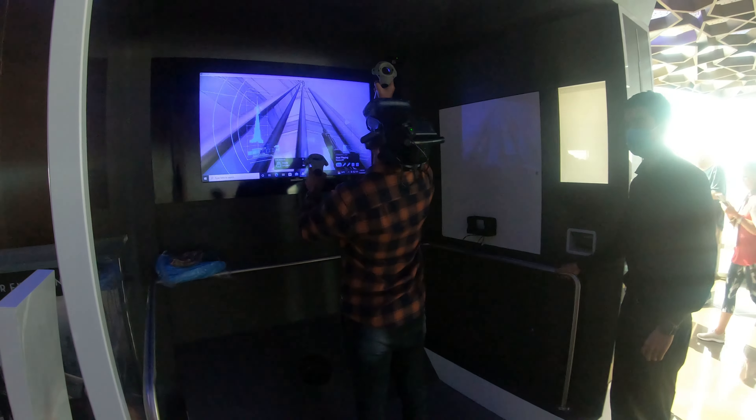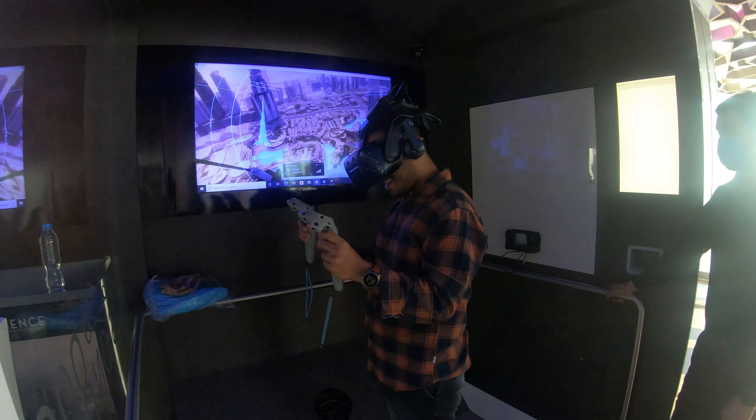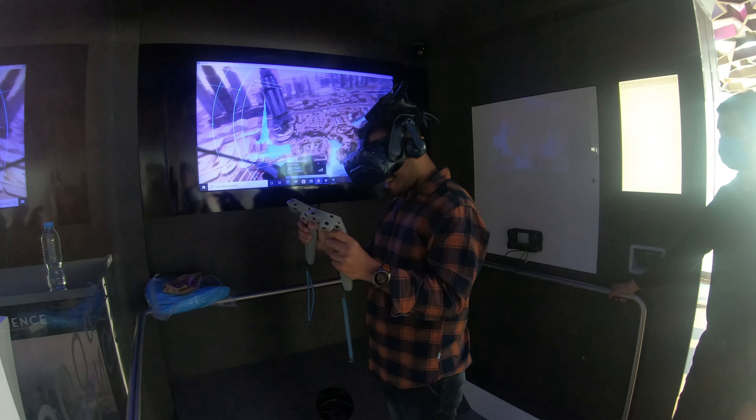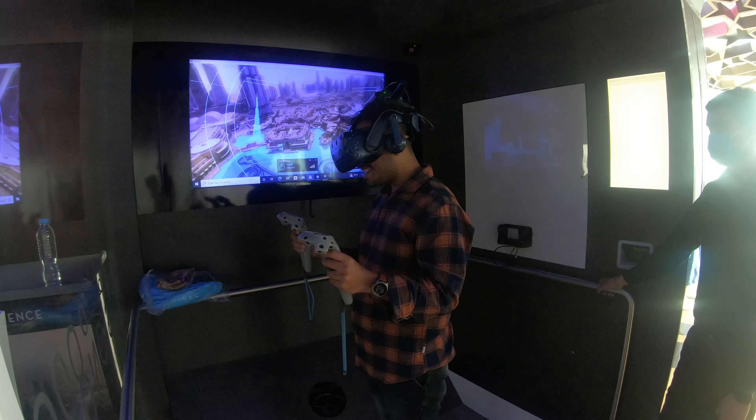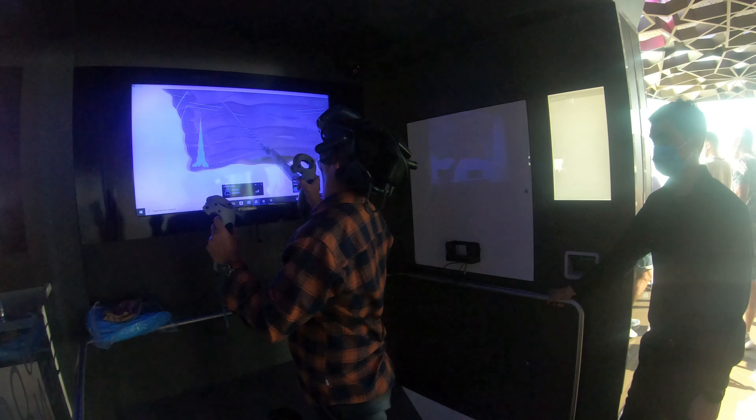It's time to climb the Burj Khalifa — but virtually. It was all about virtually climbing the Burj Khalifa and doing a skydiving simulation from there. It was literally scary, thrilling, but joyful too. From up here I can also see the famous fountain below — so awesome.